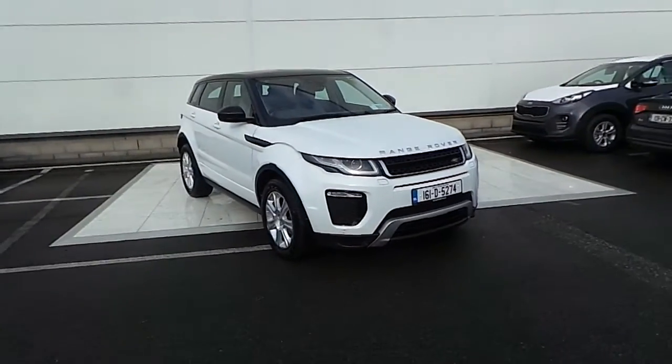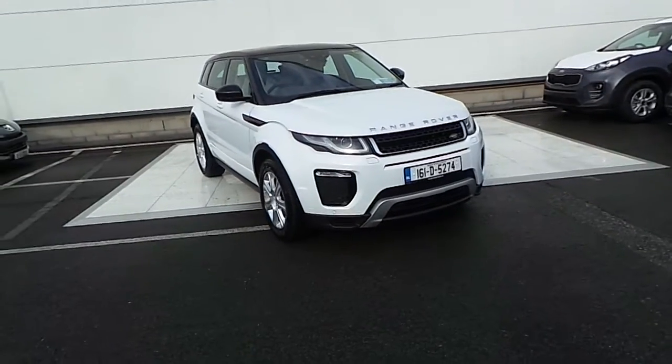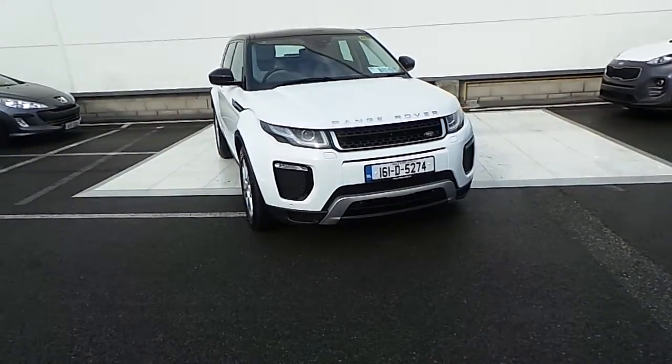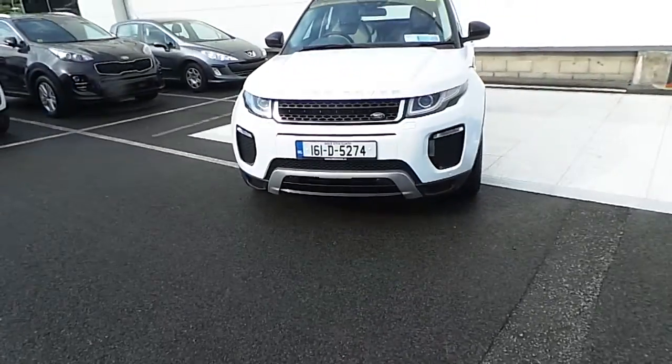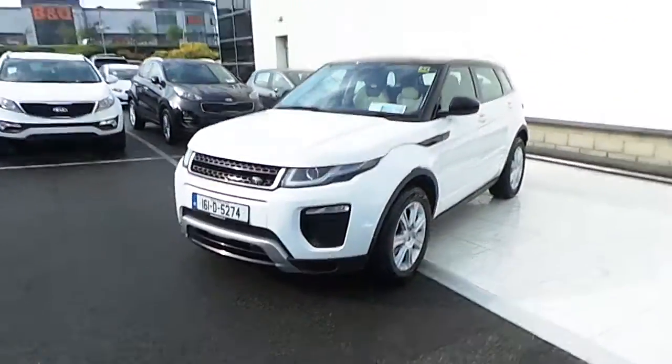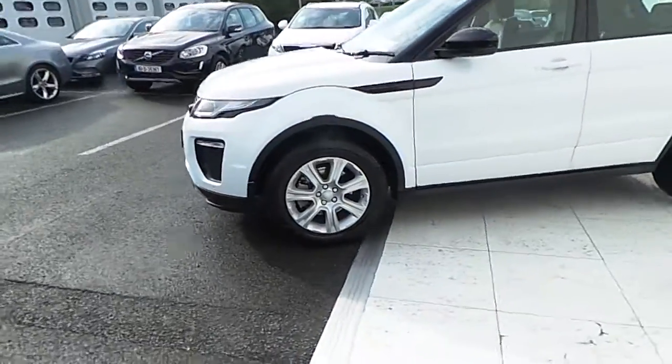Hello and welcome to HB Dennis Land Rover. Today we are reviewing this 161 Range Rover Vogue 2L diesel, which is finished in Fuji White and comes with LED daytime running lights, front fog lights, front and rear parking sensors, a black contrast roof, and 18 inch multi-spoke alloy wheels.